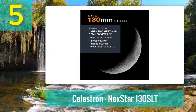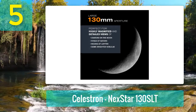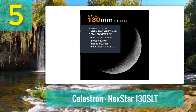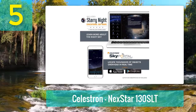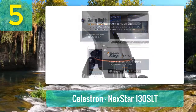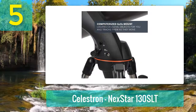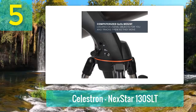The coolest part of this model is the computerized GoTo mount. Like other Celestron NexStar telescopes, you have access to a large database — you can hone in on specific targets or set the system to take you on a tour of the night sky. There's also the SkyAlign system; all you have to do is point the telescope at three bright objects to calibrate the system.